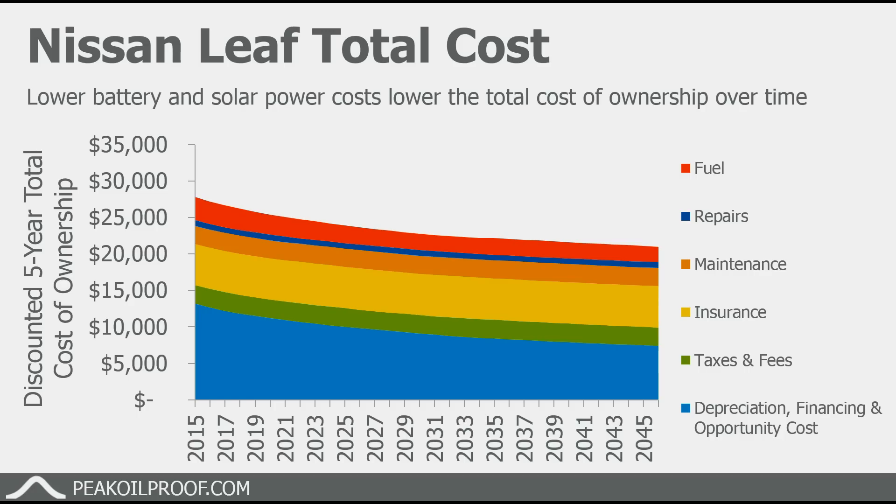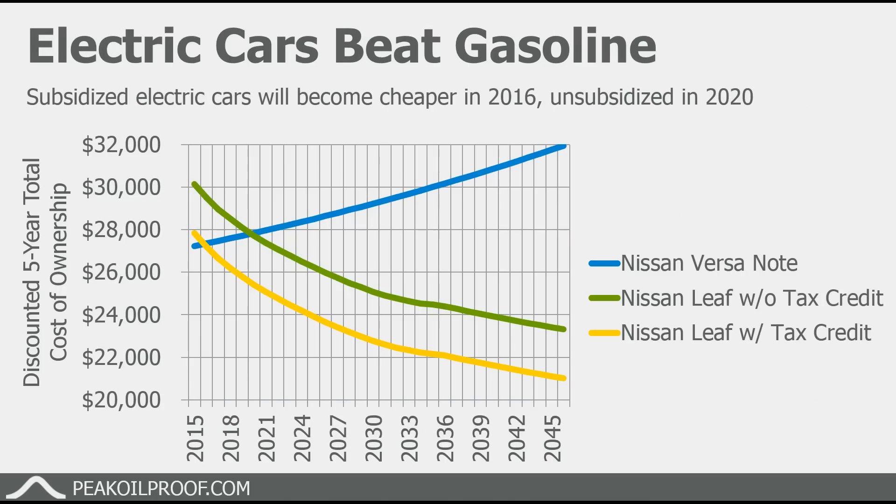When we compare the two, in 2016 it becomes cheaper to buy a subsidized electric car on a total cost of ownership basis than it would be to buy an equivalent gasoline powered car. Then in 2020, it becomes cheaper to buy an unsubsidized electric car relative to the equivalent gasoline powered car. The blue line is the gasoline powered car getting more and more expensive over time, the green line is the unsubsidized electric car, and the yellow line is the subsidized electric car — both are getting cheaper and cheaper over time.